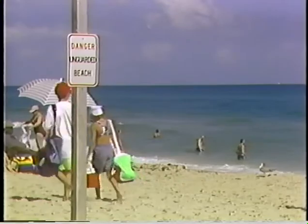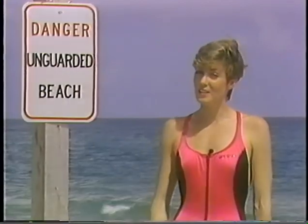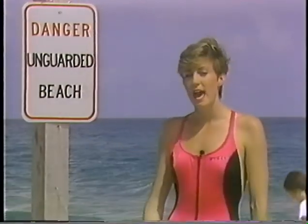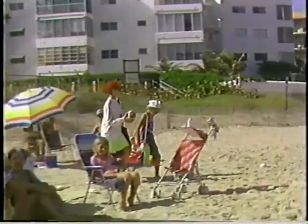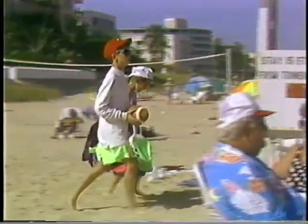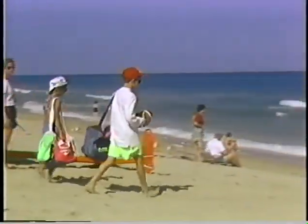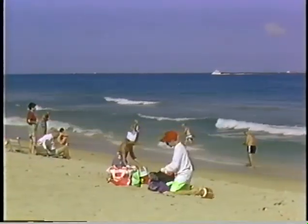Sonia and Mark just overlooked something very important. They didn't notice the unguarded beach sign, and they selected a beach area that does not have a lifeguard. Whenever you go to the beach, always go to an area with a lifeguard. Lifeguards are highly skilled men and women who are there to help you if you should get into trouble. Always swim near a lifeguard!